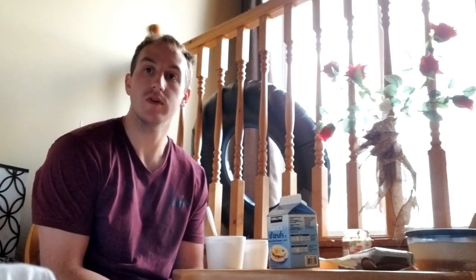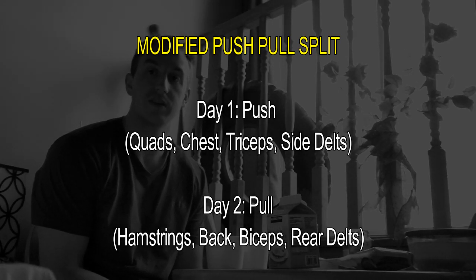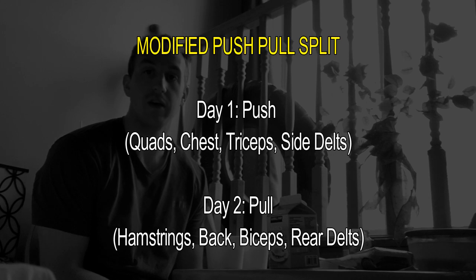I'll go into more detail with the voiceovers, but basically what it is — it's a higher frequency versus higher volume approach. I'll be training everything three times a week. It's going to be a push-pull style workout with quads on one day and hams on the other, so I don't have a dedicated leg day and I'm able to train each muscle group more frequently. I'll put the training split up on screen and I'm going to go through the first workout to see how I enjoy it.